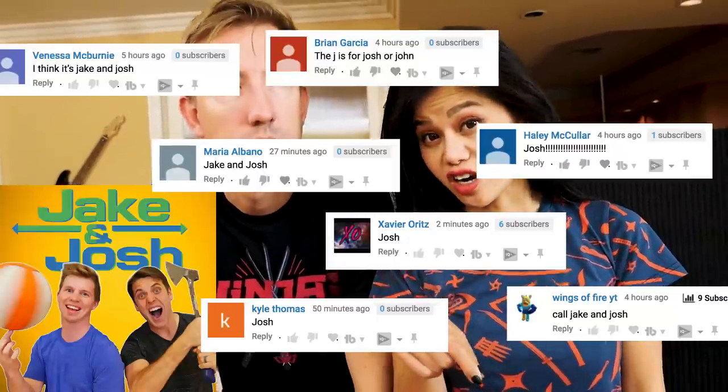A lot of you guys have also mentioned it could be Jake and Josh. I don't know who we should call first, Jake or Josh. Both your names start with J — could be either of them.